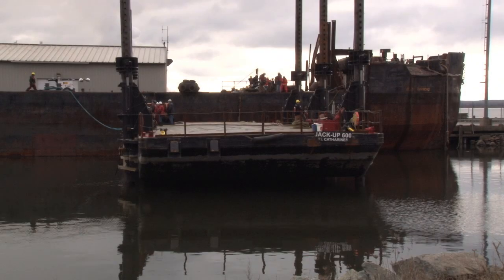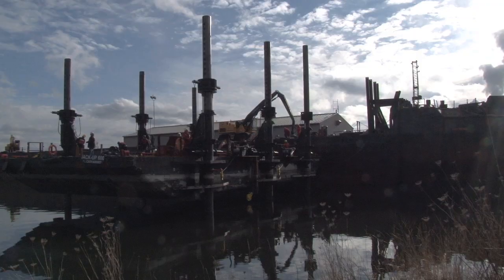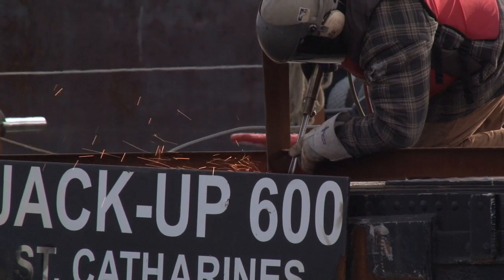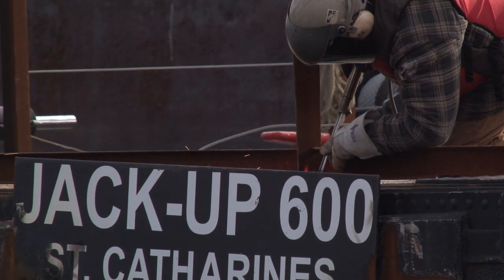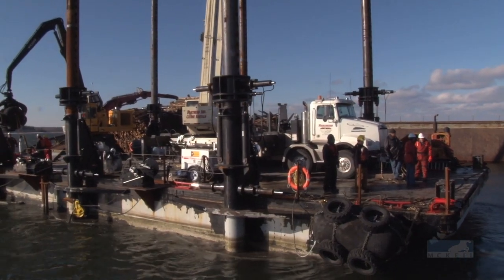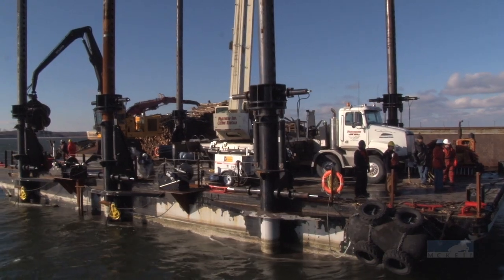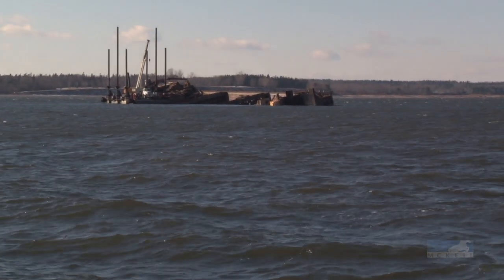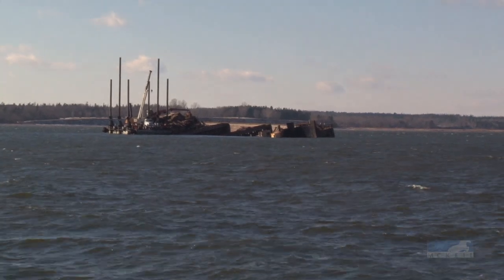A key piece of equipment in the recovery, the Jackup 600, has arrived and is being adapted to tackle this job. Once it's out there, it's basically the platform they'll work from. They need a stable base to put their pumps and generators on, and once the barge floats, they need to be able to hang onto it. The Jackup 600 will actually serve as an anchor point for the refloating.